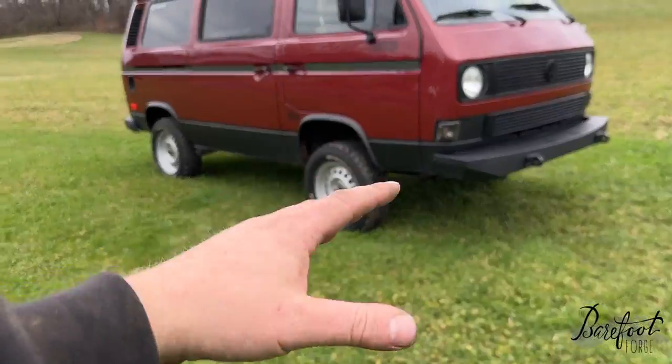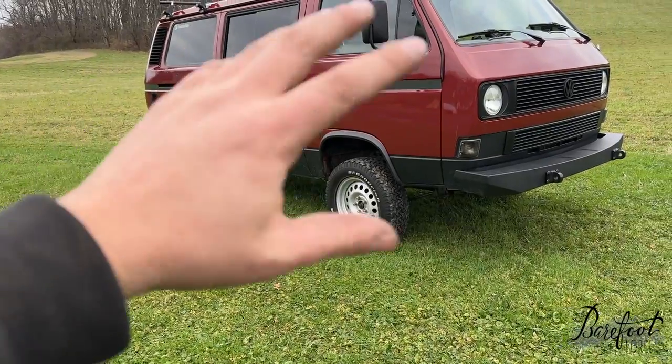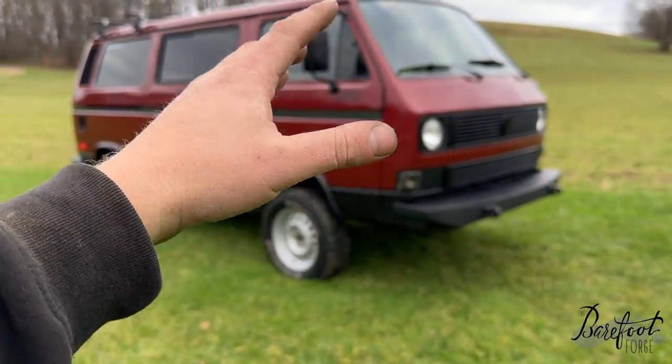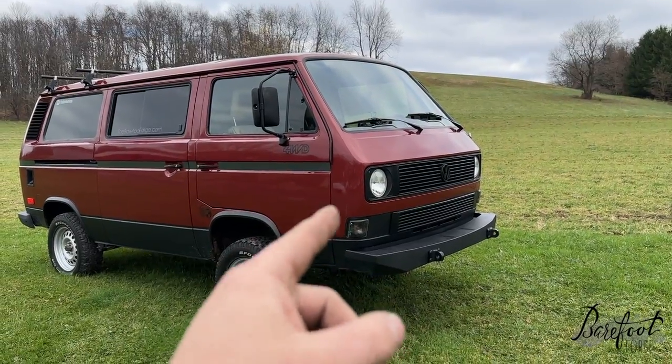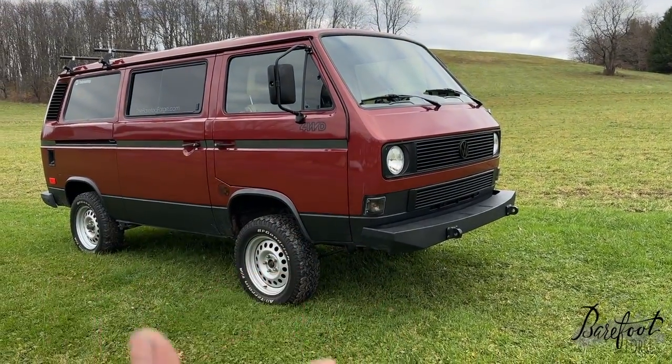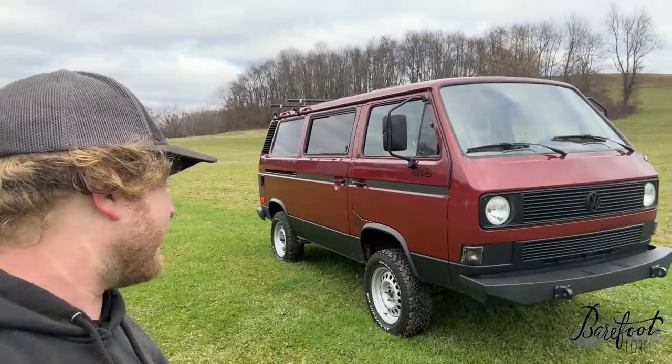The rear brakes have also all been rebuilt. All the lines have been done, all new master cylinders, all new slave cylinders. And it has the BMW E30 brake booster, which is a bigger brake booster, and it increases both the braking performance and the braking feel. So enough about brakes.